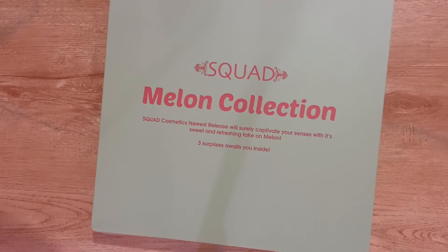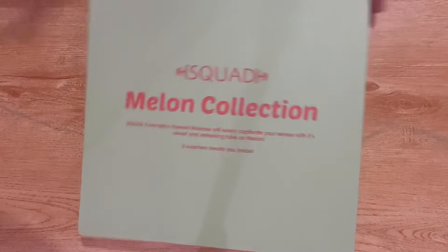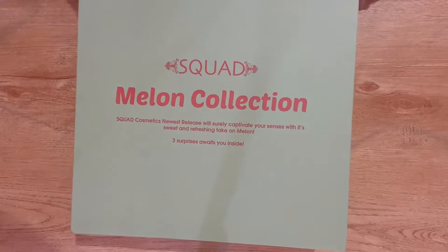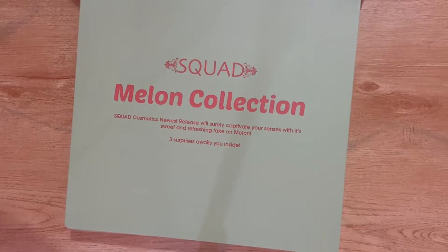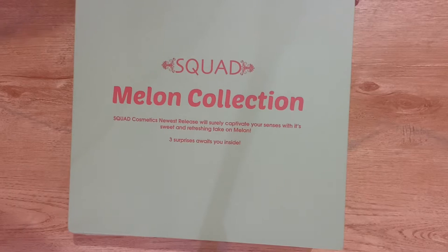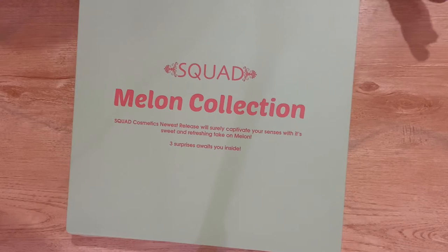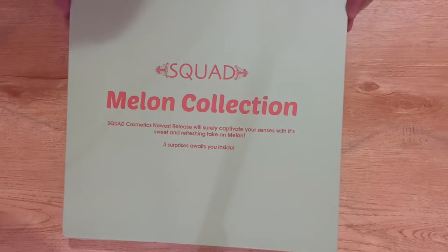Hello and welcome to my vlogmas day 9! Today's vlog, as you can see from the title, we are unboxing this quad melon collection. I know it's been a while and I know this unboxing is sobrang late na, pero guys pasensya na. Yun lang natin sya itatry and bubuksan, and syempre hindi lang ito ang laman ng package natin — meron pang iba. Gusto ko lang unahin ang unboxing na ito, so excited na ako!